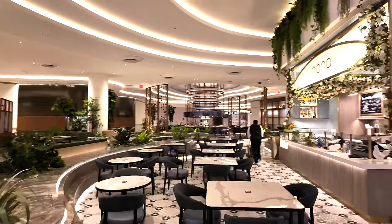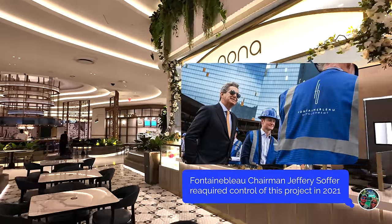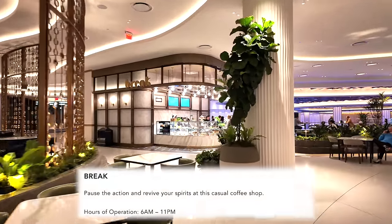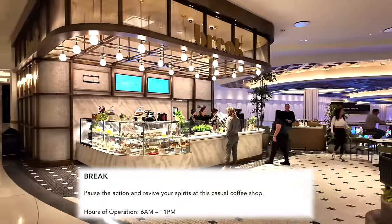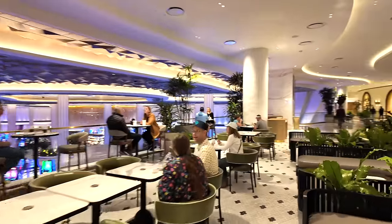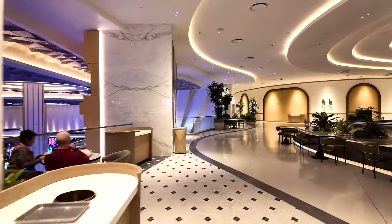Sitting right here yesterday was the owner of this place — the chairman of Fountain Blue development. Over here on the other side is Break — a great place for coffee and pastries. As you can see, a lot of people are already taking advantage of that view of the casino floor. All right, let's cut through here and head back downstairs.